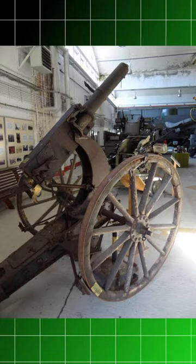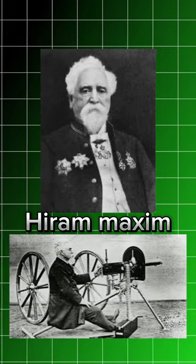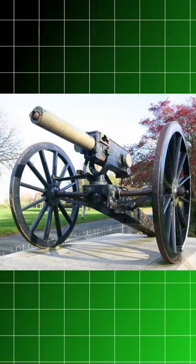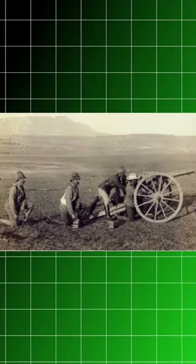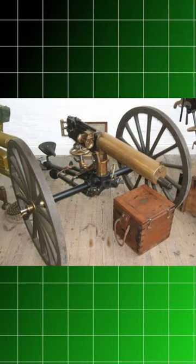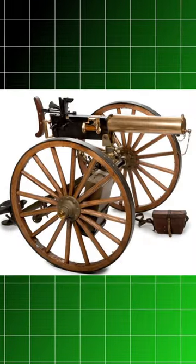Looking at World War 1 usage, there were two variants: MK1 and MK2. Using a pom-pom, you can shoot at a range of 400 yards. The rate of fire is 300 RPM, and the gun-and-breech weight is 135 kg.